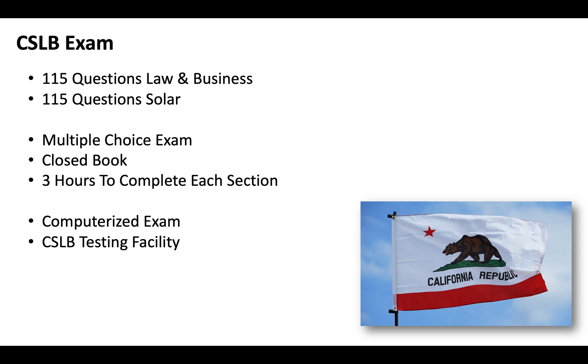We've got a free guide that breaks the entire licensing process down in California — how to fill out the application correctly, the top sample questions, journeyman level requirements — it breaks everything down. You can check it out in the top right hand corner.